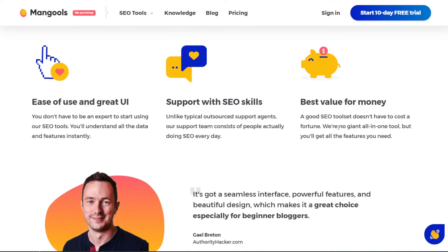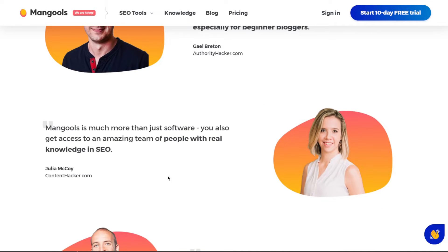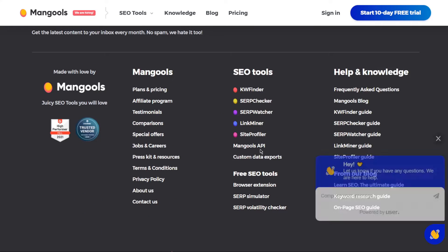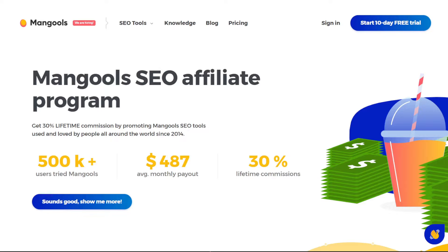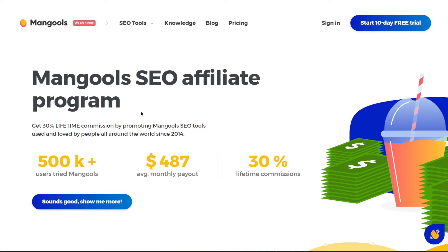If you go down further, you'll find some testimonials, a list of all the large firms mentioned, and additional information you may look over. What I want to show you now is to scroll down to the very bottom of the page and click on the affiliate program. In this video, I'll show you how to easily find people who will need Mangools.com — it includes a free way and a paid but far more effective way to do it, and you can choose between the two.